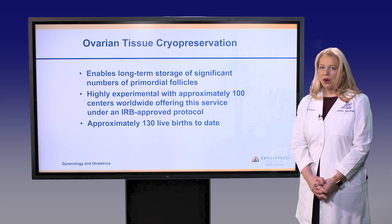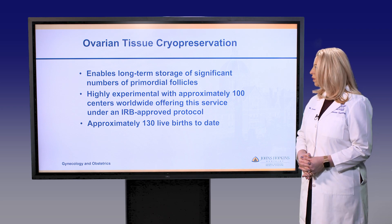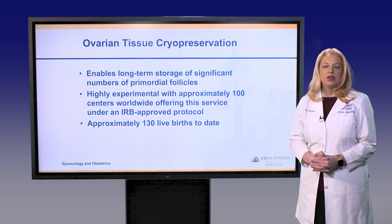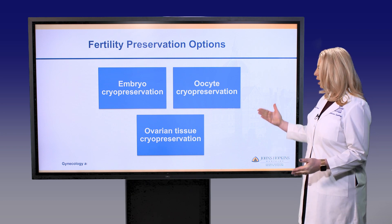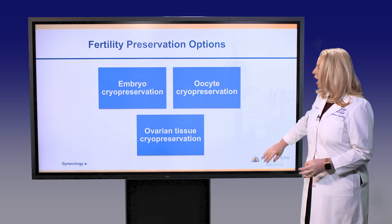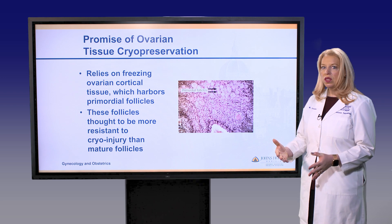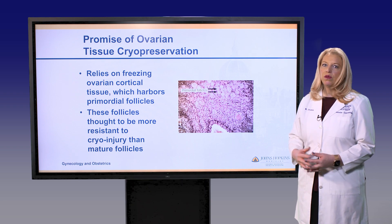Ovarian tissue cryopreservation is a newer technology that offers a lot of promise, enabling long-term storage of a large number of primordial follicles where eggs are stored. It is still considered experimental. About 100 or more centers worldwide are offering the technology, and at least 130 live births to date have been reported. For pre-pubertal girls who have not yet started menarche, ovarian tissue cryopreservation is the only available technology. The primordial follicles stored in the ovarian cortex are thought to be more cryo-resistant to injury from the freezing process.